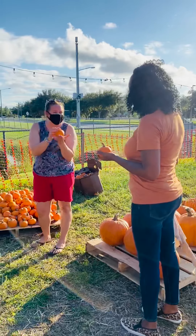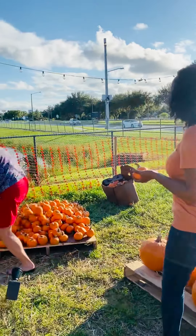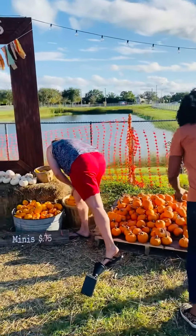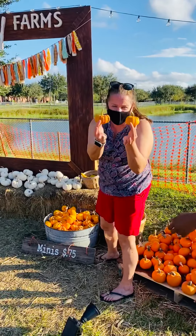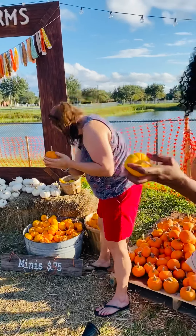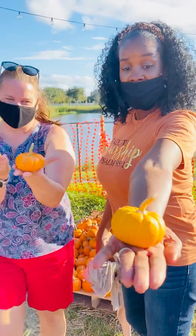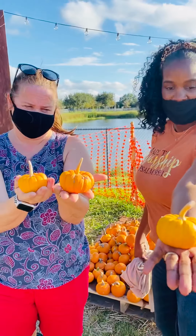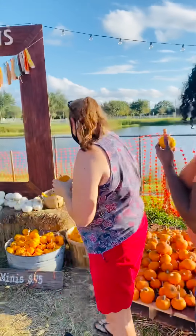Do you think we can get even smaller than these, Ms. Hill? Let's see if we can get even smaller. Look what we have here — she has some itty bitty ones. Look how itty bitty it is! This one I can hold right in the palm of my hand, guys. It's so cute — these are little teeny. They are adorable.